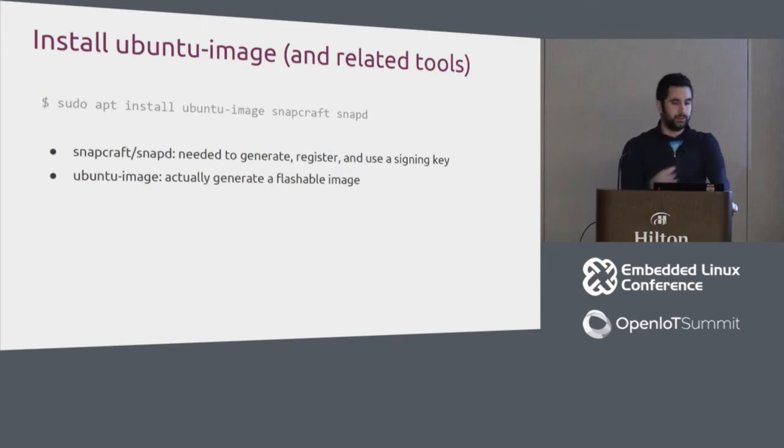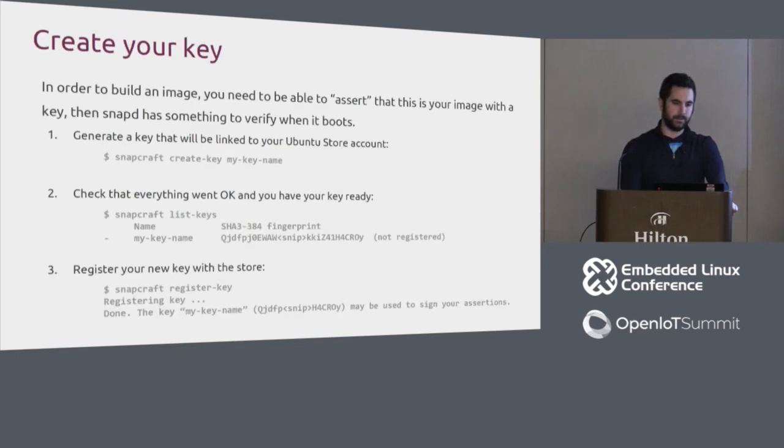Install Ubuntu image and the related tools. Snapcraft and Snapd are needed to generate, register, and use the signing key. Ubuntu image is what actually assembles the image. Then create a key: use 'snapcraft create-key' to generate a GPG key, check it with 'snapcraft list-keys', and register it with your account using 'snapcraft register-key', which associates it with your store account.